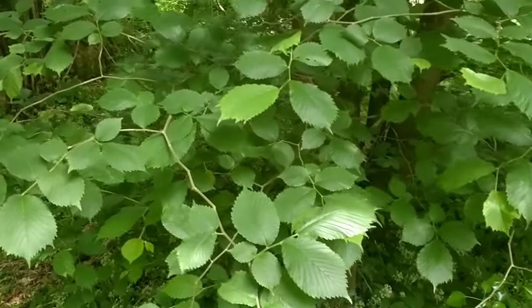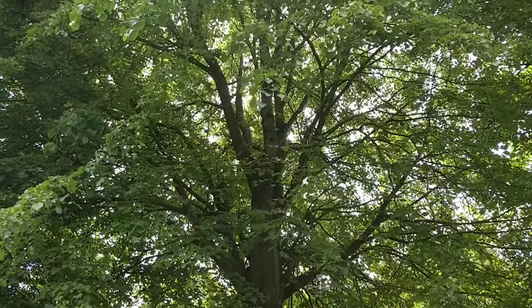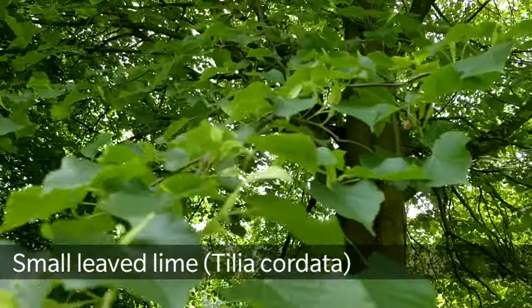The fruit of the witch elm are small seed pods that are edible when they're young and green. You'll find them in April and they taste just like cucumber. There are three main types of lime in the UK; this is the most common one — small-leaf lime, Tilia cordata.